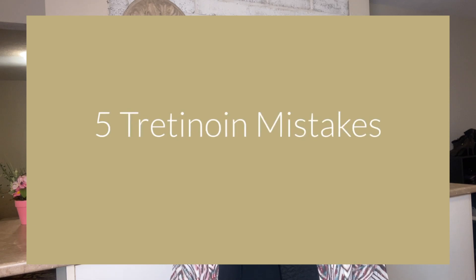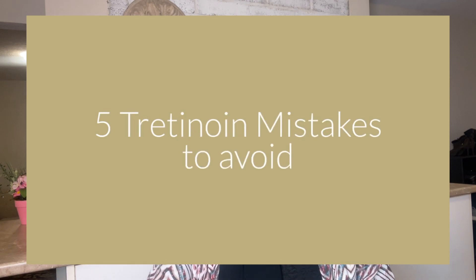It sounds good, right? Today's video covers some of the tretinoin mistakes that you need to avoid in order to reap all of these benefits. There are three things we're going to be covering: number one, whether or not tretinoin is for you; number two, how to properly use tretinoin to reap the benefits; and number three, mistakes to avoid while using tretinoin.